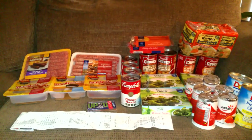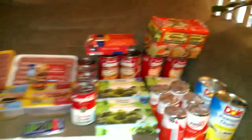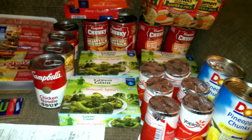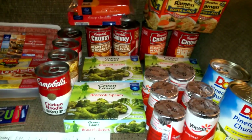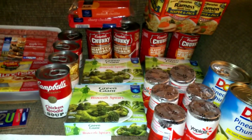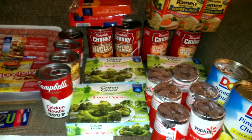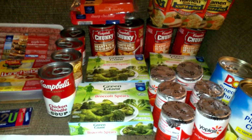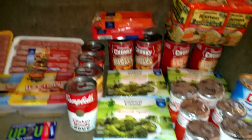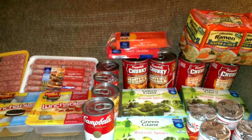The Green Giant was on sale for a dollar, and I had a coupon for 60 cents off three, so I grabbed three and used the 60-cent manufacturer coupon, paying $2.40 for all three of those.